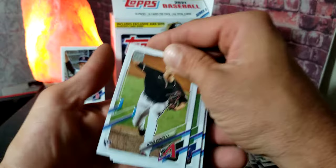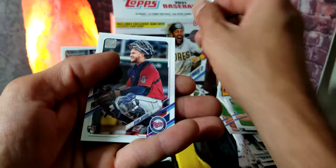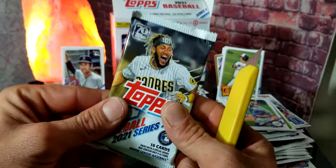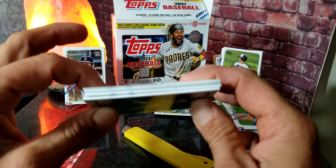Looks like we're gonna end it with rookies — Luis Garcia's rookie, Jordan Weems, and Ryan Jeffers. All right, here is the last pack — wish us luck, YouTube! Here we go. Looking off to the side, it doesn't look like we have any inserts but you never know, it could be disguised.